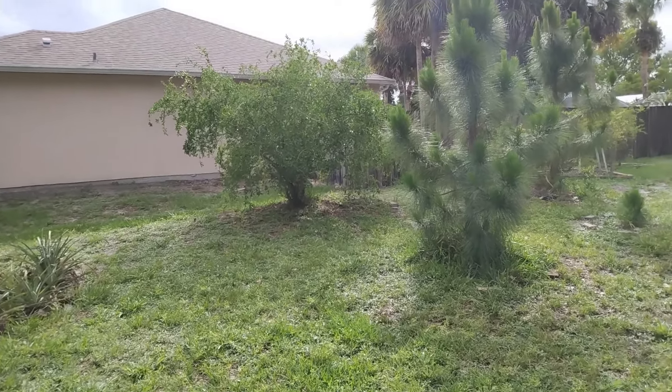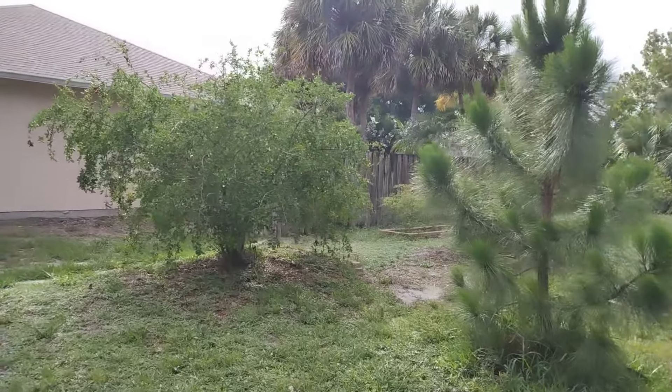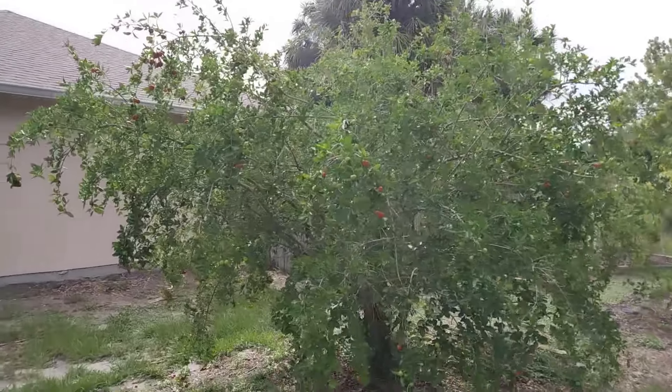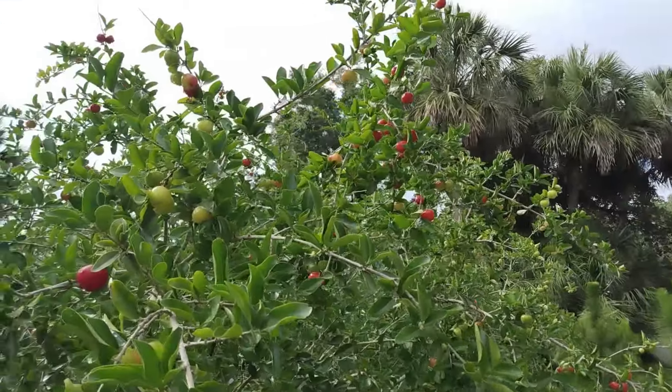Good morning folks, Mike Wells, your World Explorer. Today is May 26th, 2023, and we're looking at the Barbados cherry tree — and guess what, it is absolutely loaded with ripe cherries right now.